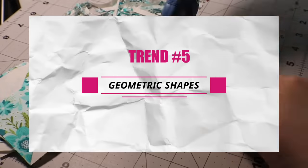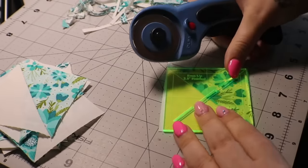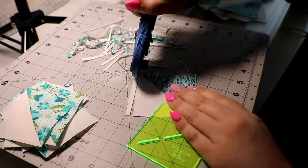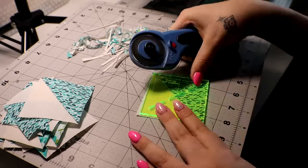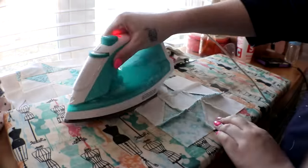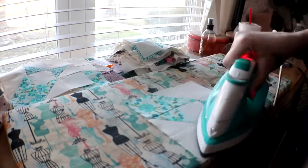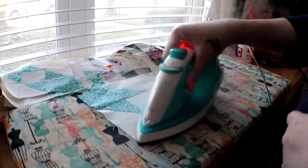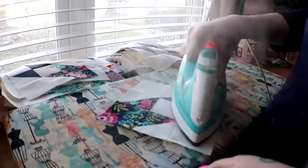Trend number five is geometric shapes, which are stealing the show in 2024. Whether it's hexagons, triangles, or bold abstract patterns, quilters are infusing their creations with eye-catching geometry. Go check out the QuiltCon photos put on by the Modern Quilt Guild and you will see exactly all of these trends — especially this geometric trend. It's a symphony of shapes, lines, and angles that's redefining our quilting canvas. Those crisp, perfect lines and seams — I am such a fan of those.